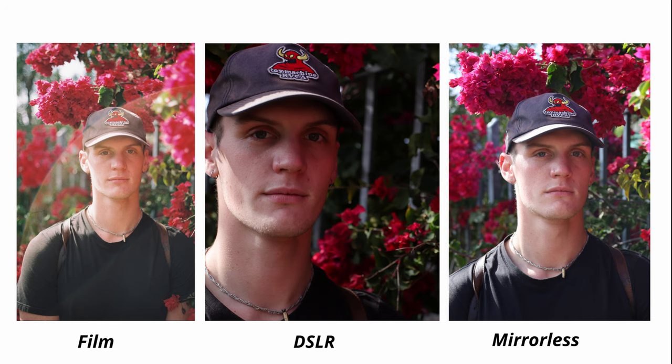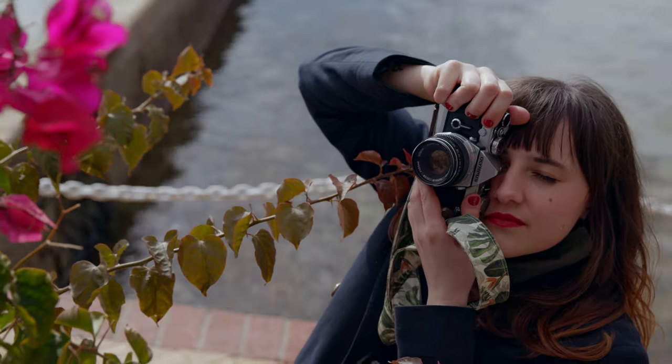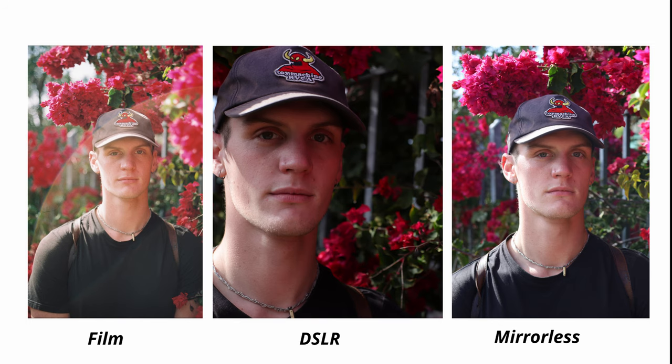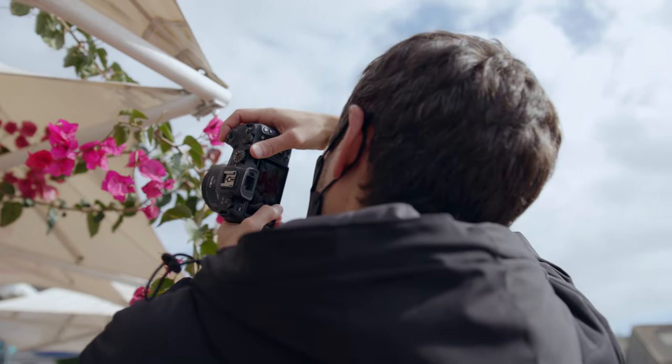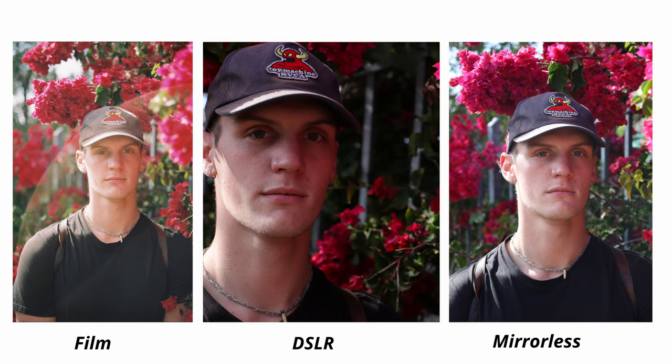For the final image we're going to look at, we've got a little portrait of Sam standing in the bushes. This one's quite easy actually, because we all agree that the film image is by far the most pleasing. The image coming out of the DSLR and mirrorless are incredibly sharp and technically very accurate, but in terms of a pleasing image, there's no real competition. You don't always need the sharpest, technically perfect image to win. The film came out pretty cool with a little lens flare going off to the side.